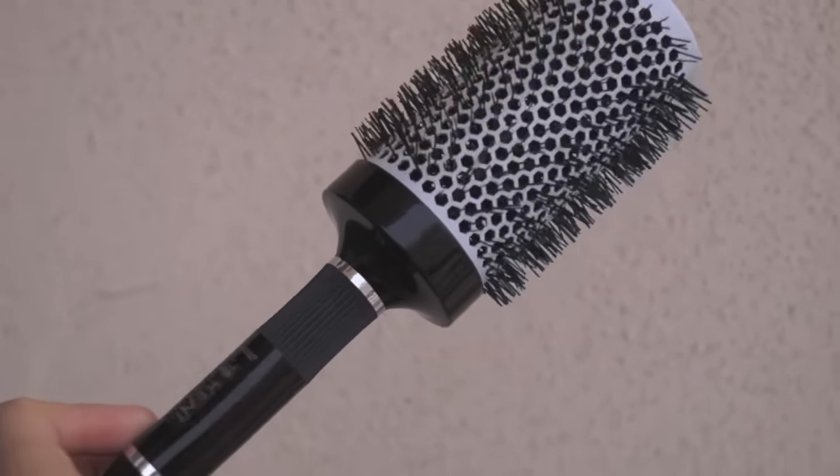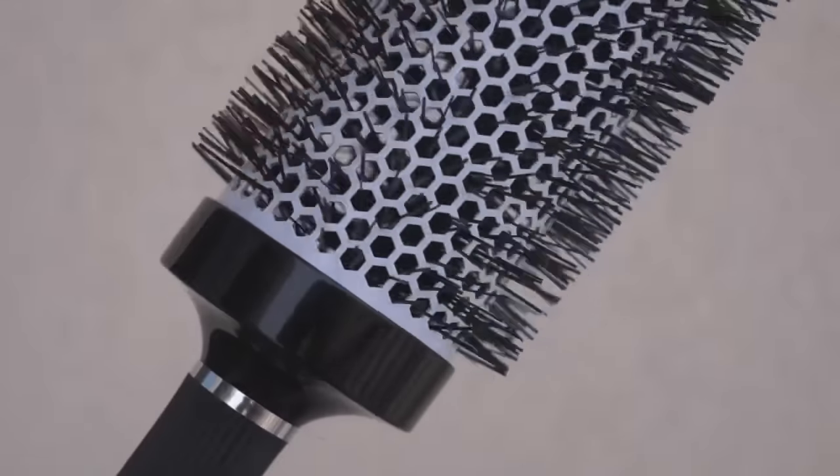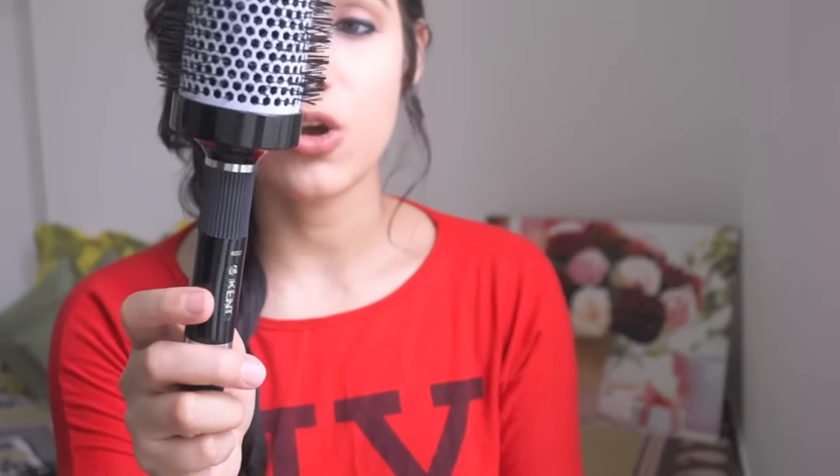I've been investing a lot in hair styling products lately. One of the things I got is this hair brush from Kent. It's ionic, has nylon bristles, and it helps in blow-drying your hair really nicely — it imparts shine, makes the hair really sleek, silky, and smooth. I got this from Myntra; it was on sale and I got it for a great price.